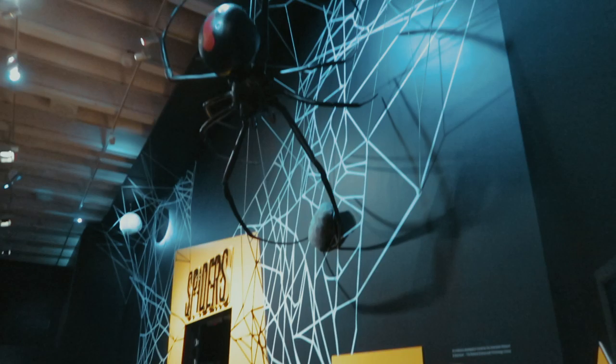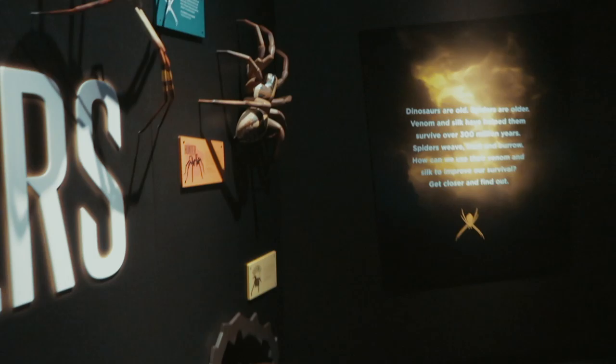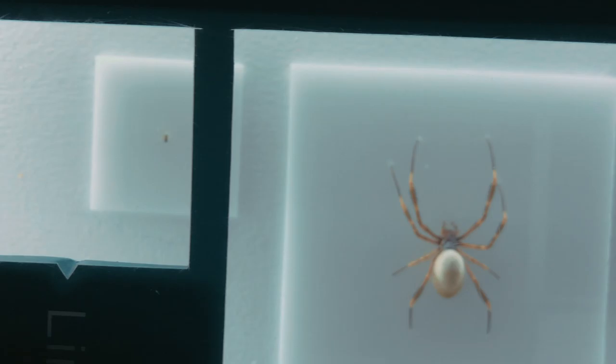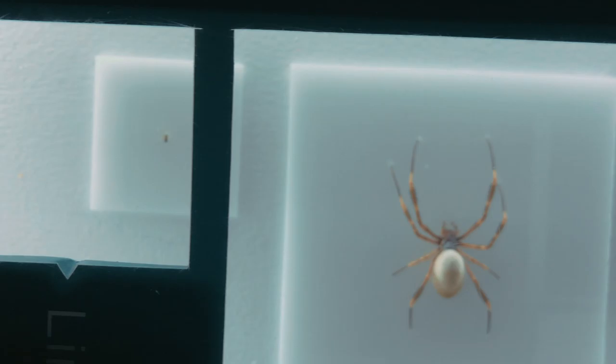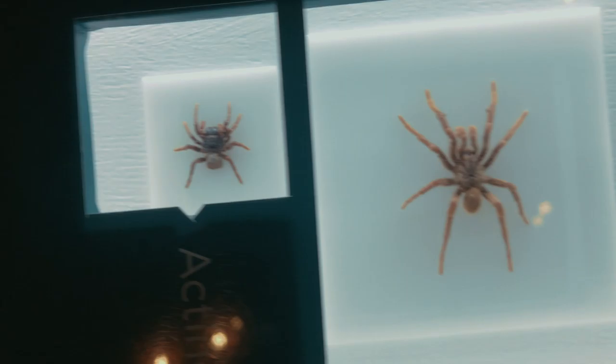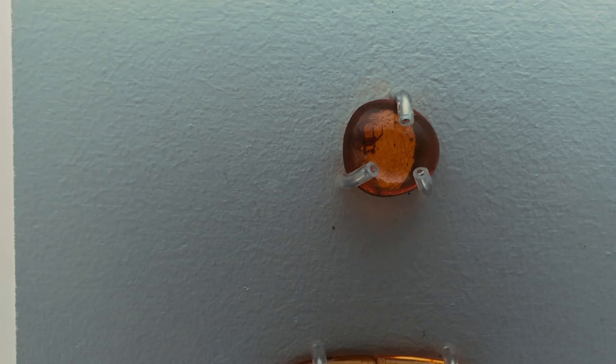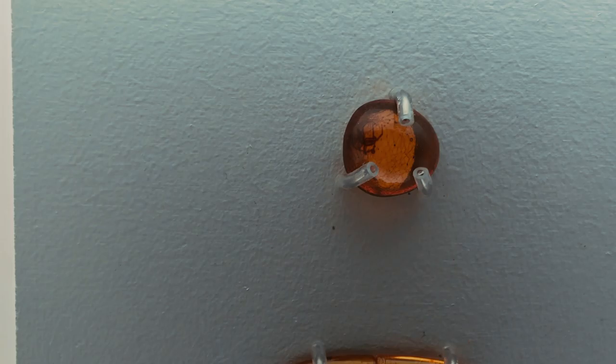It's a big one. The spider exhibition is showing more than 200 species of spider, including 12 live species. It's amazing how small some of these are — you can barely even see them, right up to the hand-sized spiders. Here we have some examples of fossilised spiders dating back to more than 100 million years ago. I wonder if someone will be establishing a spider Jurassic Park one day — no expense spared.